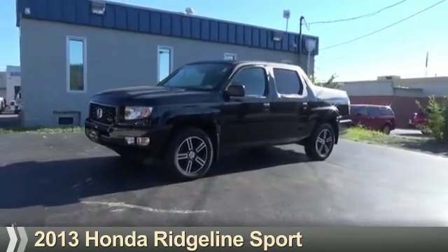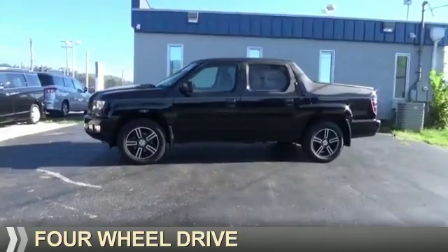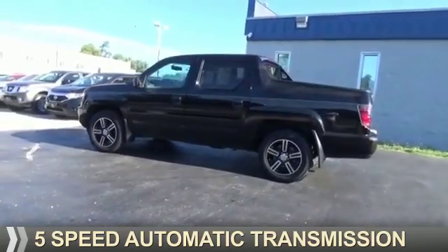Presenting the 2013 Honda Ridgeline. It's powered by four-wheel drive, a 3.5-liter six-cylinder engine, and a five-speed automatic transmission.